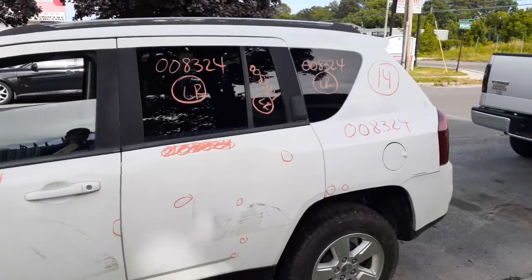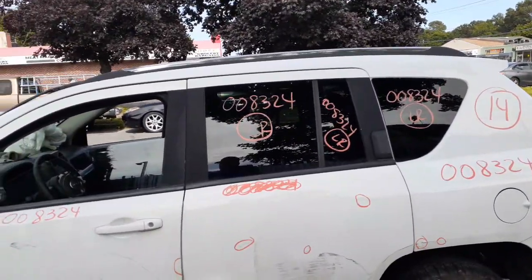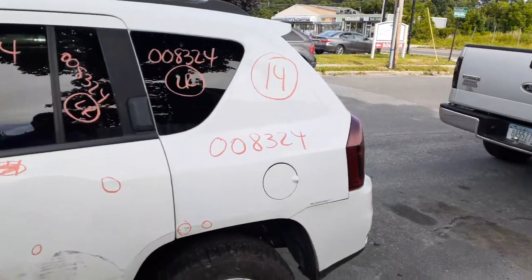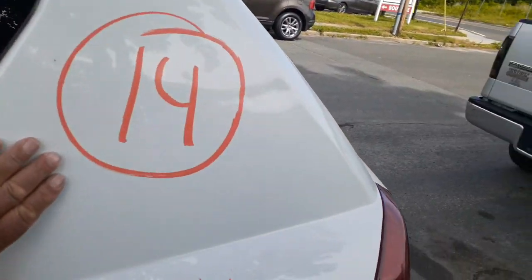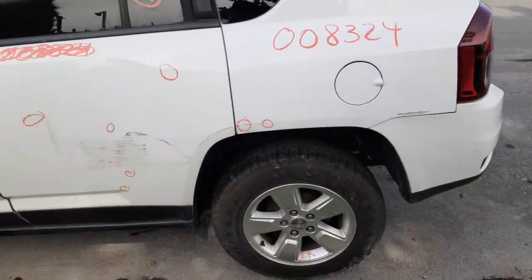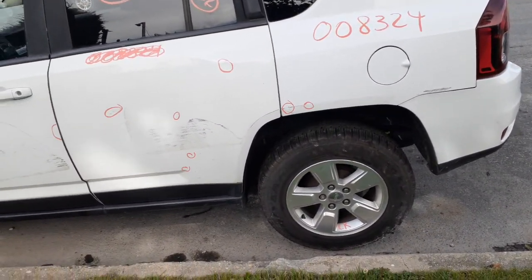The left rear door is no good, but you do have a window regulator, no problem — outside door handle black textured, inside chrome. You do have both door glasses with privacy tint, and a left quarter glass with privacy tint as well.